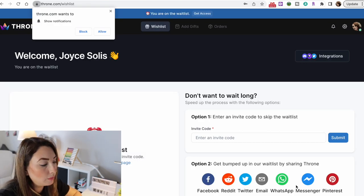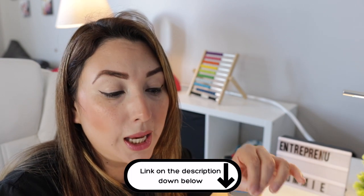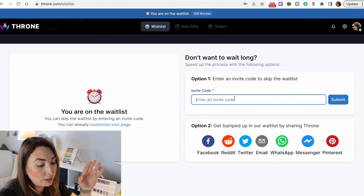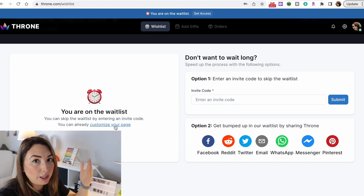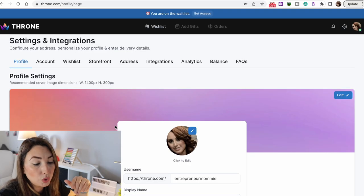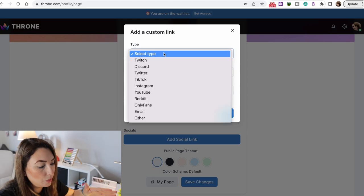This is your home page — the welcome page — and it says enter an invite code to skip the waitlist. There is a waitlist for Throne right now because a lot of people are joining, but there are a few tricks to skip it. One is to go to the description below and get my code. The other is that the more you share through your social media — like Facebook, Reddit, and others shown on screen — the more you get bumped up on the waitlist. You can still start editing your dashboard in the meantime.